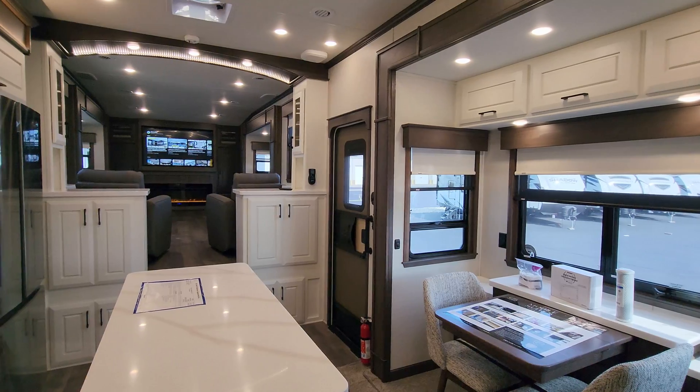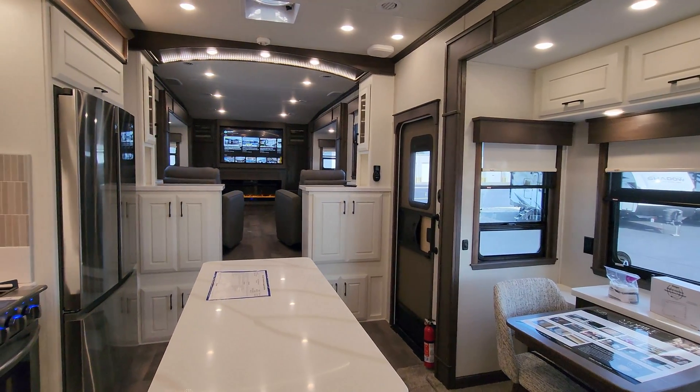We are now up inside the all-new 2024 Mobile Suites Nashville edition. As you've seen on the floor plan, this is a front living room bath-and-a-half couples coach. We're going to start up here in the front living room section, then work our way around.